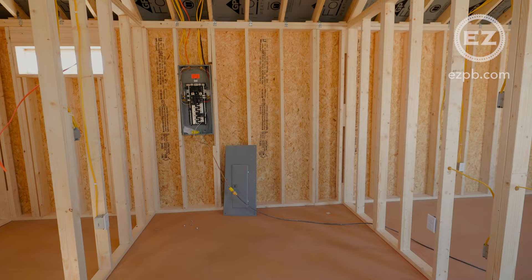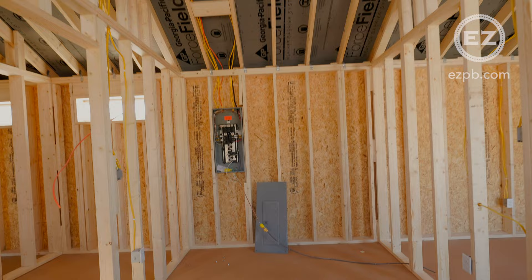They've also chosen to add our 16 inch on center roof truss option. This is a key upgrade if you're planning to live in your shed and is often overlooked.